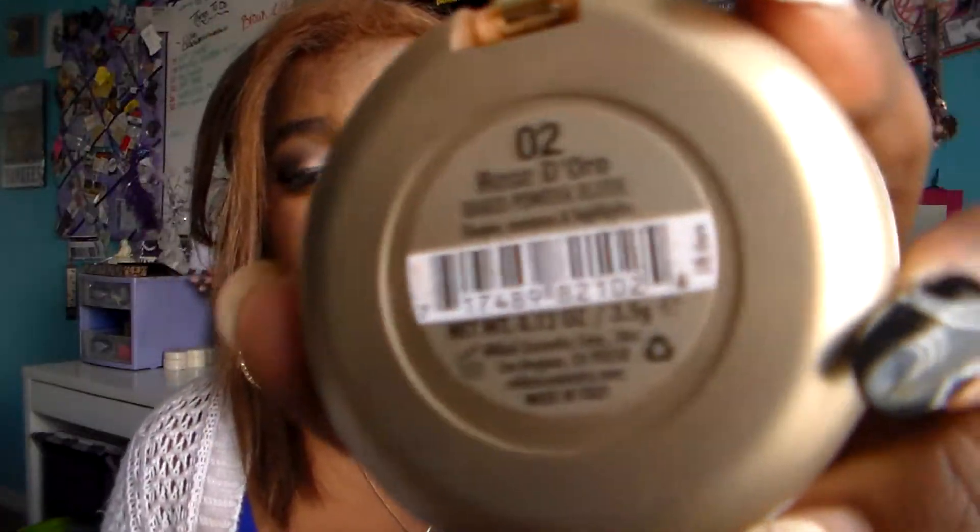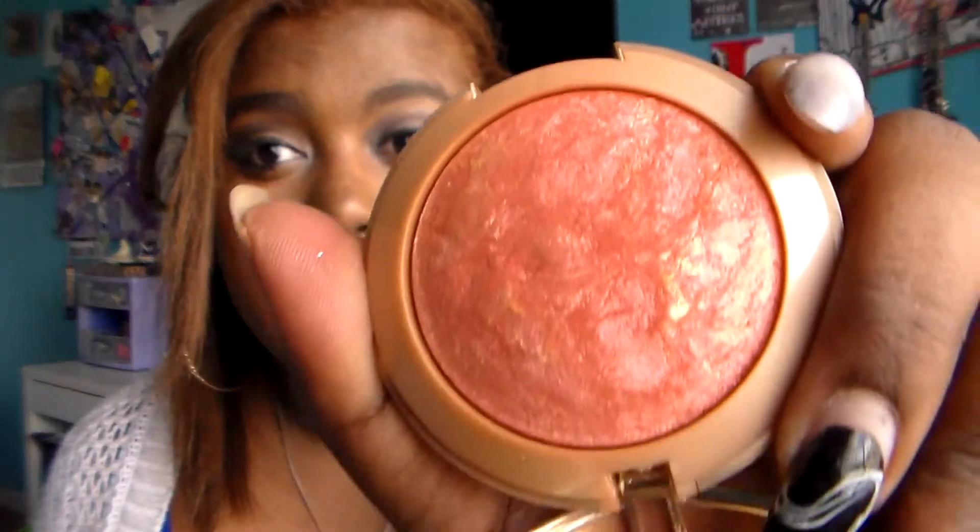So let's get started. The first thing is the Milani Baked Blush, in Rose d'Oro, number 02. It just looks like this — it's really pretty and I love it so much. It's this pretty rosy peachy color and it actually has some goldish tints in it, because it's a baked blush. Usually with the Milani Baked Blushes, they do have hints of gold. Don't you just love this packaging? I love this packaging.